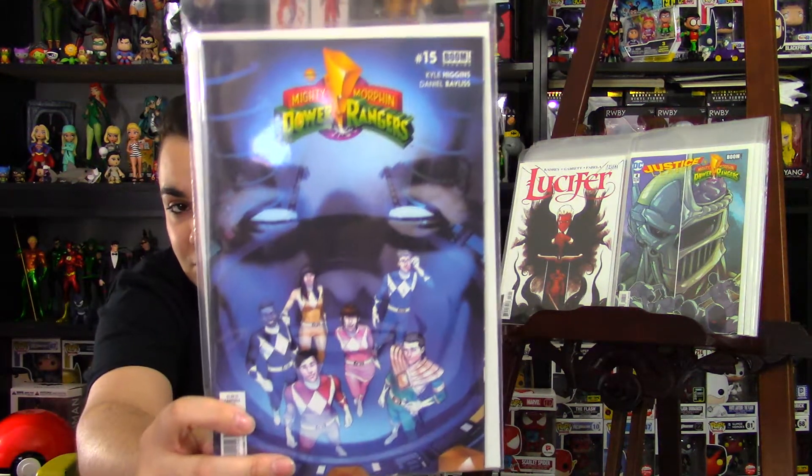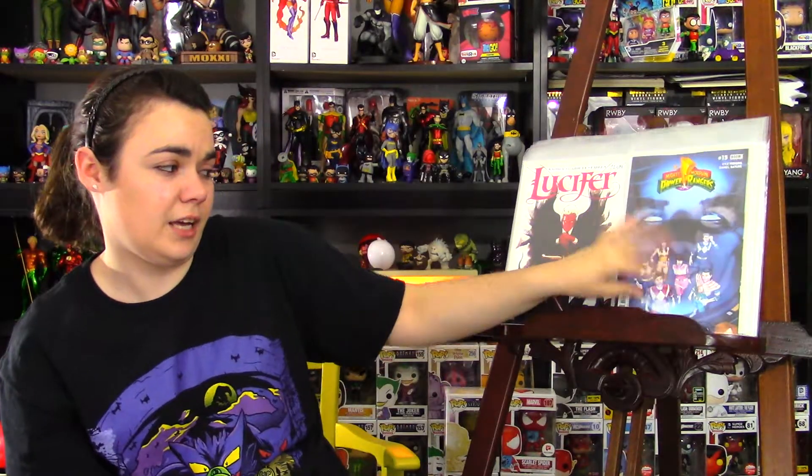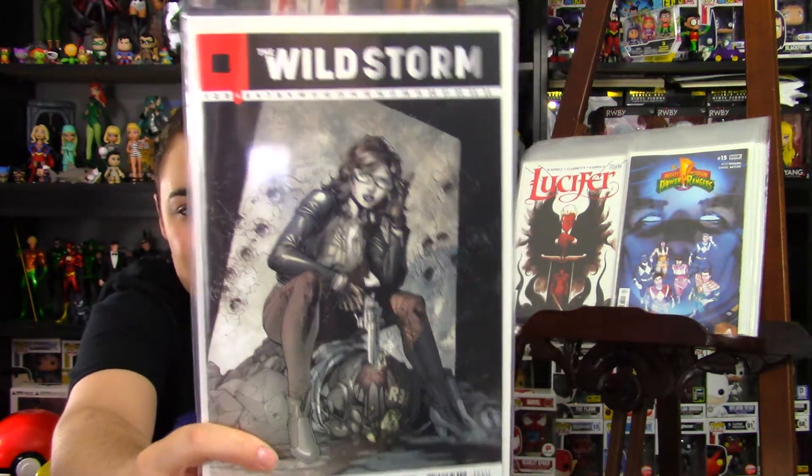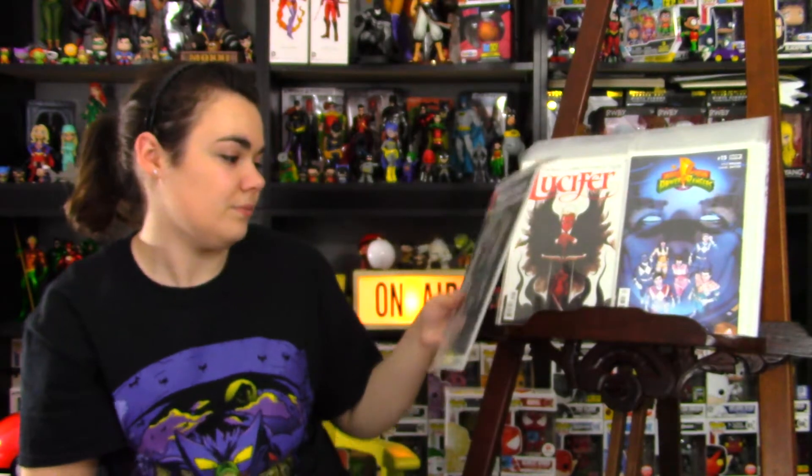Next, from Boom Studios, I picked up Mighty Morphin Power Rangers issue 15. I've really been enjoying the run of the Power Rangers currently. If you're a fan of the classic Mighty Morphin Power Rangers TV show, you're going to love this series — it's fantastic. The first trade's already out, so pick it up if you're not currently reading it. Next, from Wildstorm, I picked up The Wildstorm issue 4. I picked up the Jim Lee cover — pretty great.